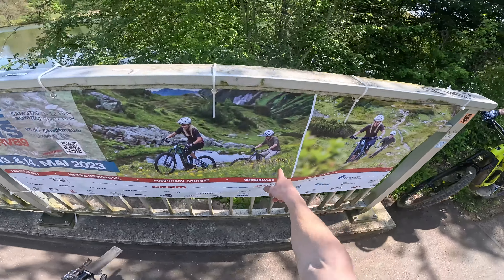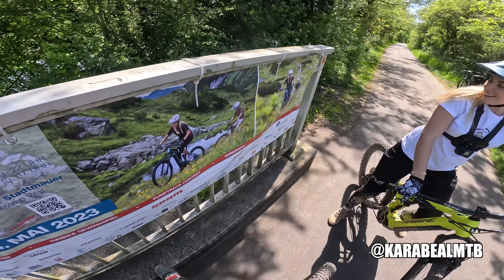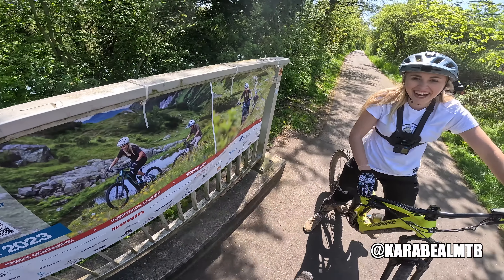How sick is that? You just ride around and then we're on the posters — that's so cool isn't it! I look way better than you. Yeah, probably. Yeah, definitely.